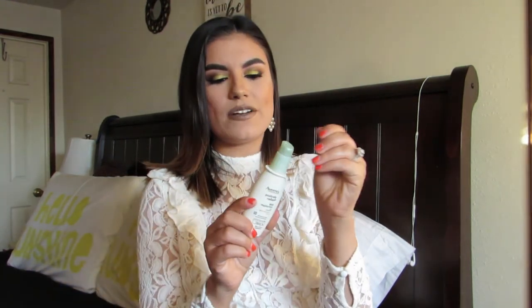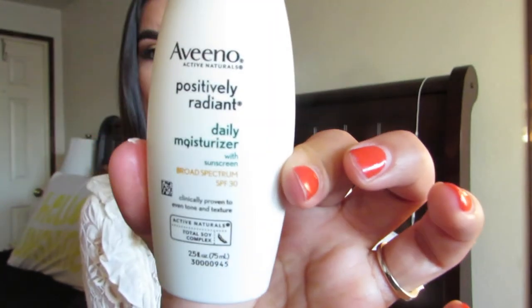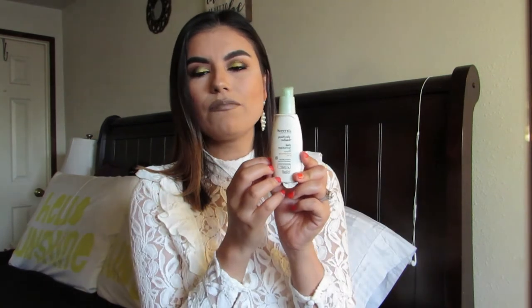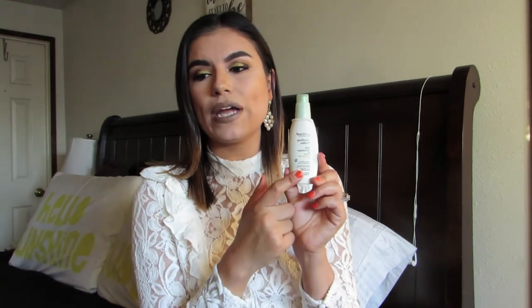This is the moisturizer I started using in the summer. I switched because I realized I need SPF to prevent dark spots. I picked up the Aveeno Positively Radiant Daily Moisturizer with SPF 30. It's about $12 at Target. I absolutely love it — it smells really fresh and amazing. A pea-size amount goes a long way. I absolutely recommend this.